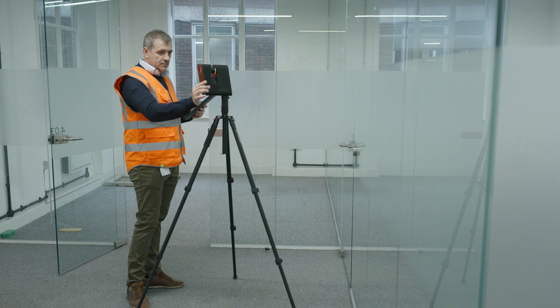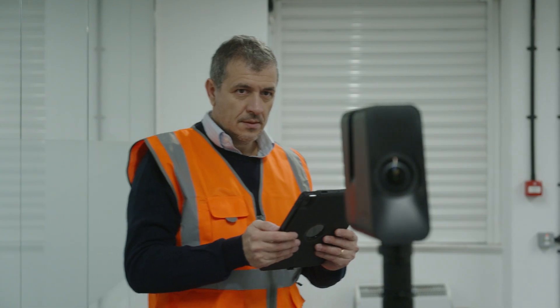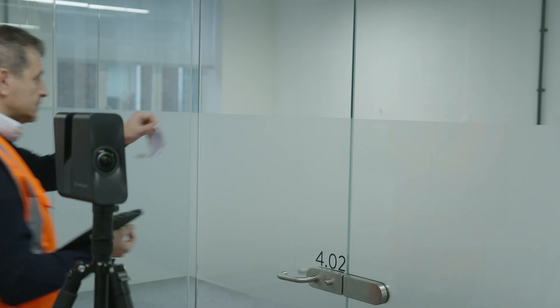One of the first things we'll do with a project is scan the entire building. We'll pick up the high-quality items that we think are valuable for reuse opportunities, then create QR codes for those items and place them on those items.